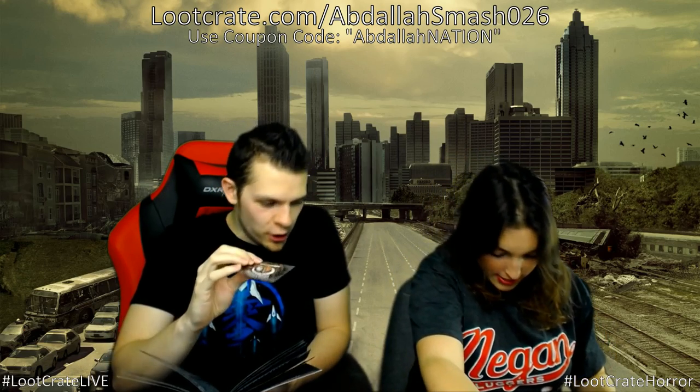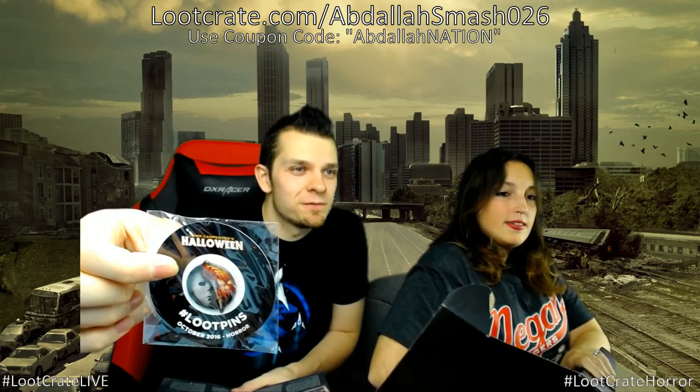The October Horror Loot Pin is Halloween themed. One time we went to a corn maze and played spooky symphonies on Pandora. Jess separated from the group and scared herself in the cornfield. The world's largest corn maze is apparently right in our backyard!